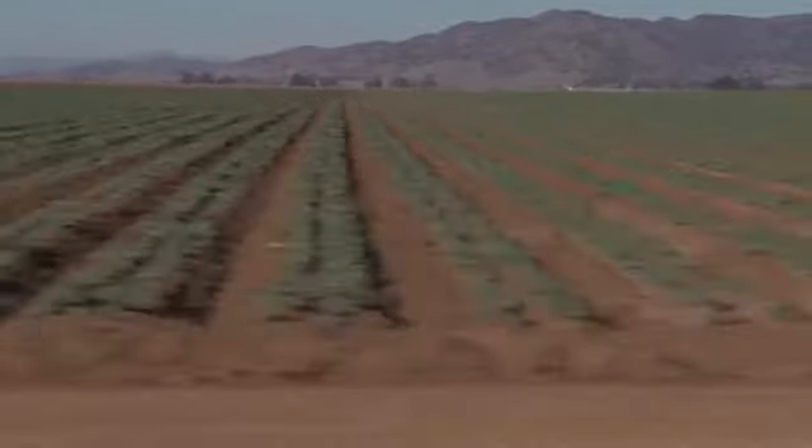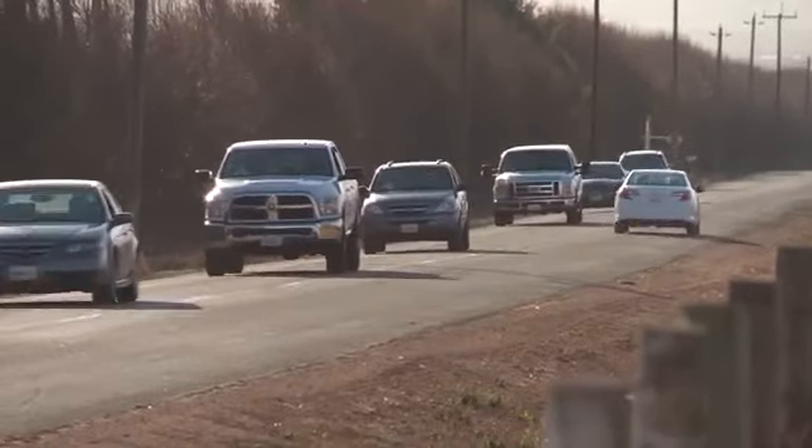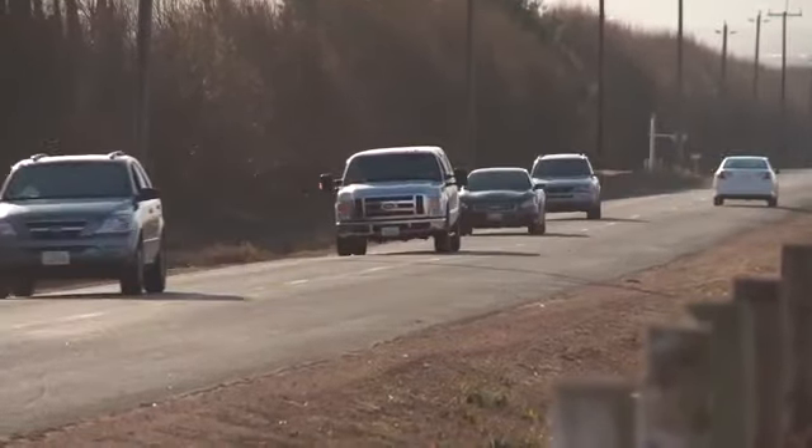So we're out here in Chualar, California, and the reason we're here is because we want to do something monumental to mark the moment in time where the Tegra K1 has arrived.